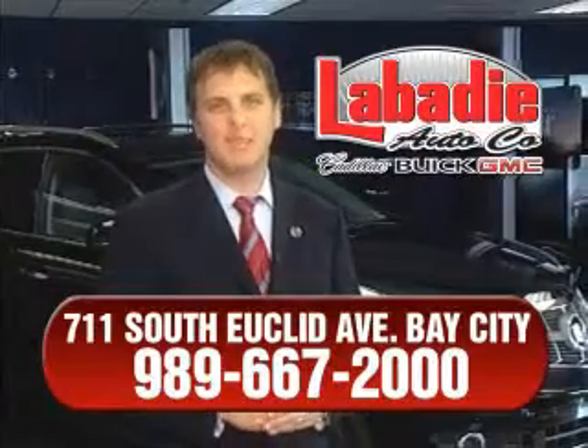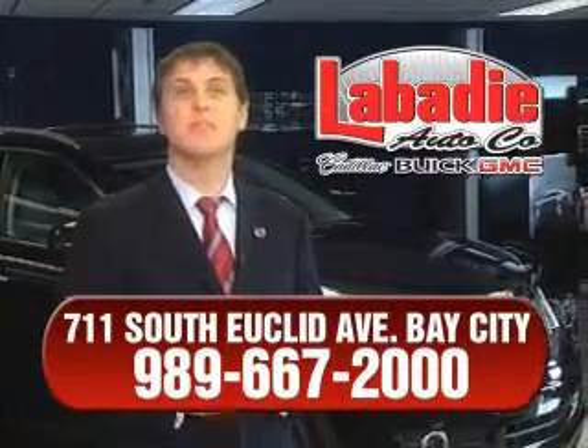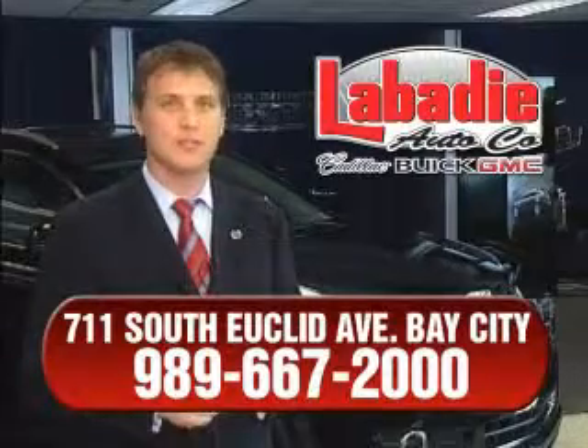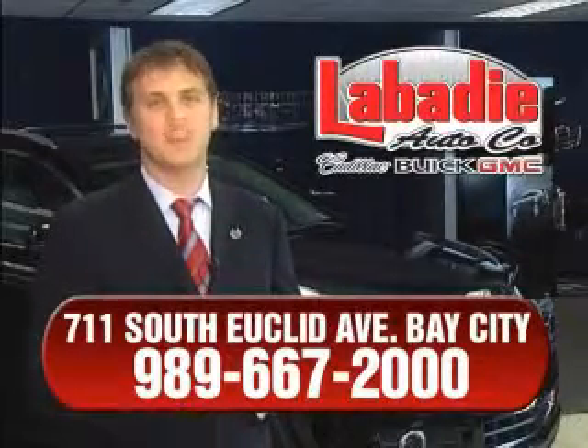Hi, I'm Mark Labadee and I'd like to personally thank you for visiting our website. We're a family-owned business and have been doing business for over 60 years in mid-Michigan. All of our vehicles have been professionally inspected and hand-detailed to ensure that you're getting the maximum value. Remember, we'll do whatever it takes to earn your business.